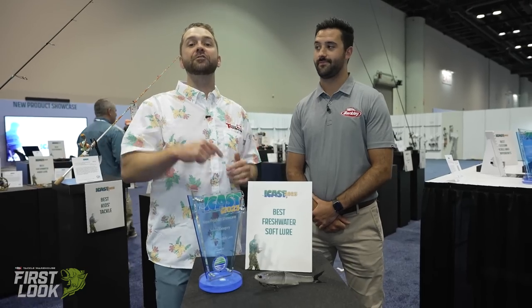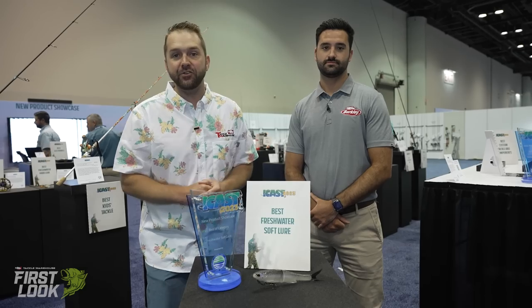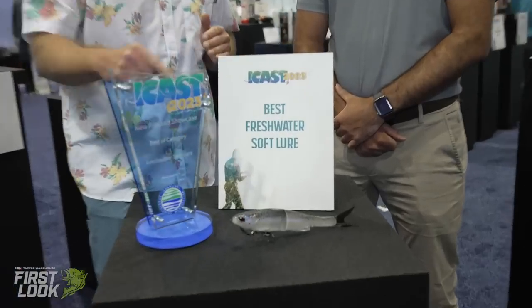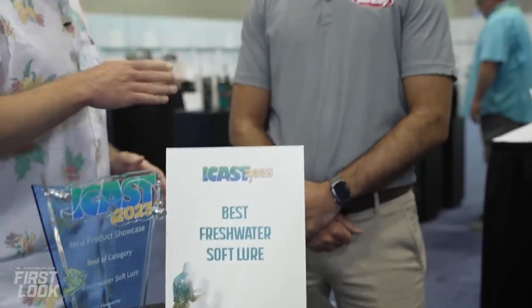Welcome to the new product showcase. This is Tackle Warehouse First Look Live at ICAST 2023. Last day we're here in the new product showcase to bring you all of the best of show awards. Starting it off, the best category for freshwater soft lure — joining me from Berkeley is Nathan.